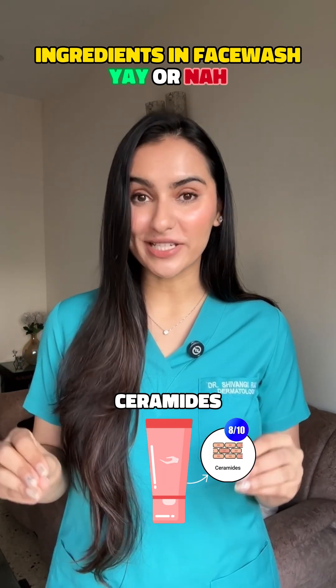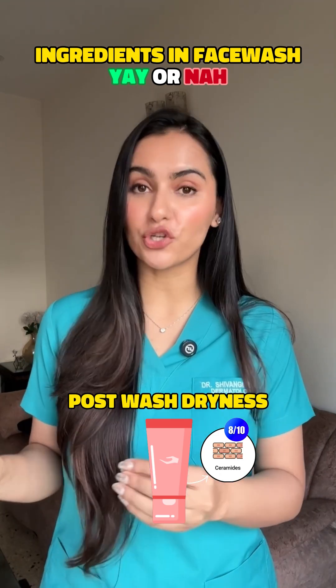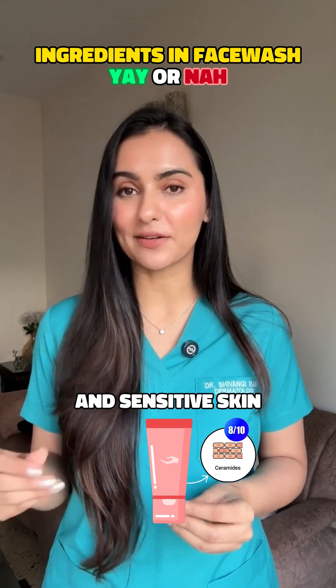Yes, 8 on 10. Ingredients like glycerin, hyaluronic acid, or ceramides help prevent post-wash dryness. Great for dry and sensitive skin.